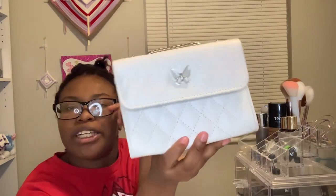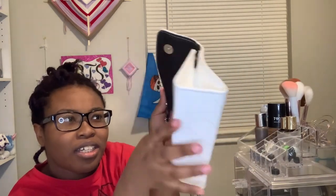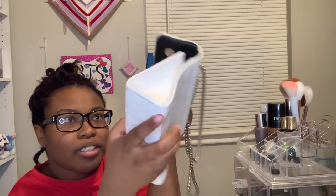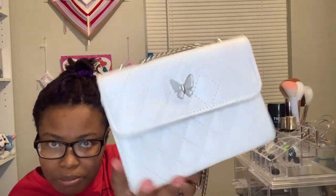I think I got this one from Romwe or Shein. I don't usually buy purses from there but I tried it because I have a shirt with butterflies on it and I thought it would match — and it really did, it was a cute little outfit. I think it was like eight to nine bucks. There's nothing in here, which is good.